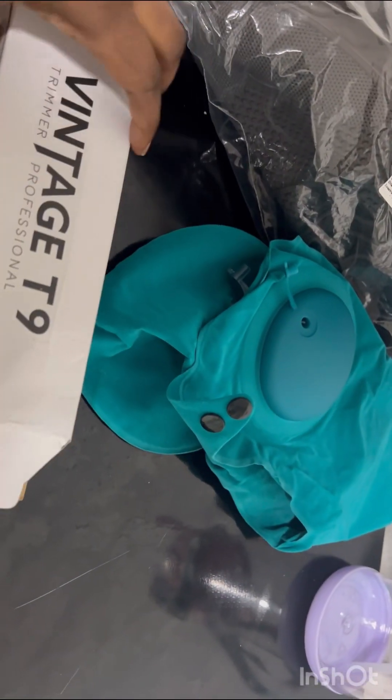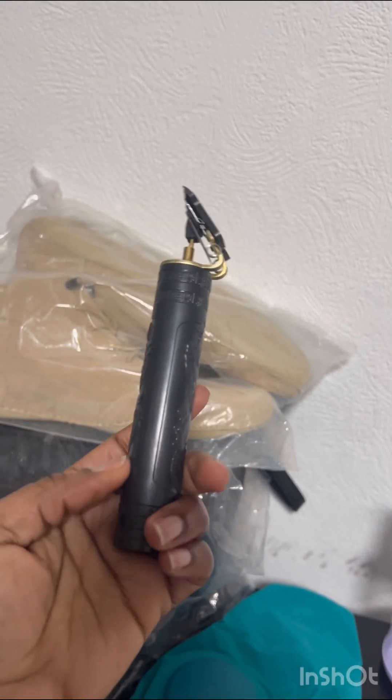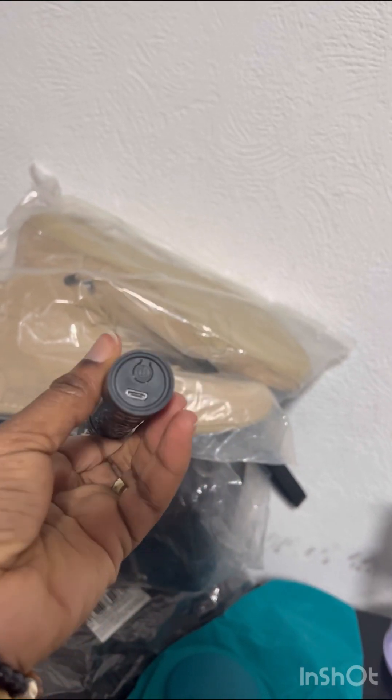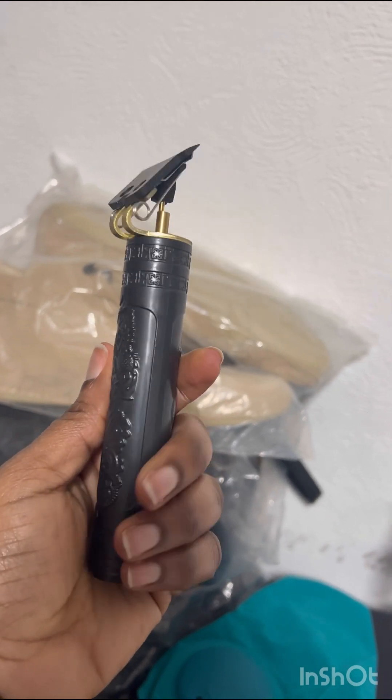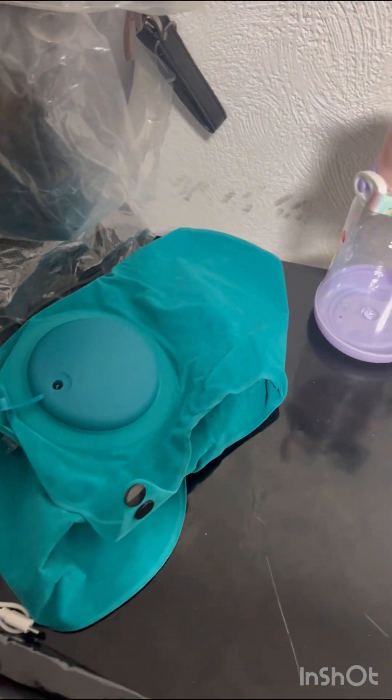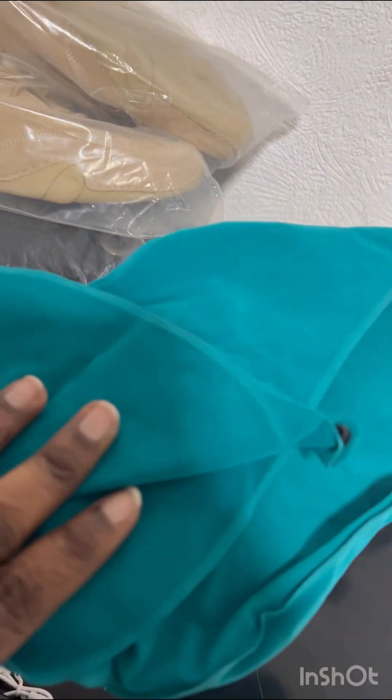I also got another clipper — this one is for one pound. It's not as high quality as the first one but it will do the job. It's also nice. And here's another one of the green neck pillows I mentioned.